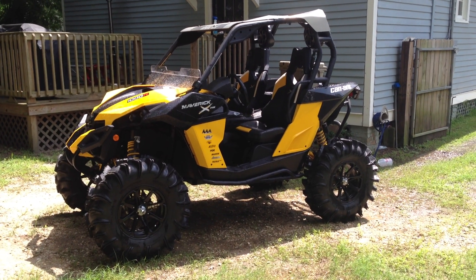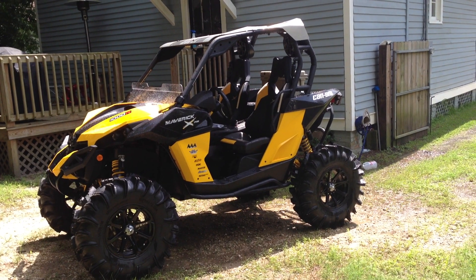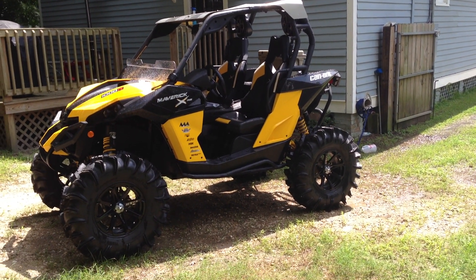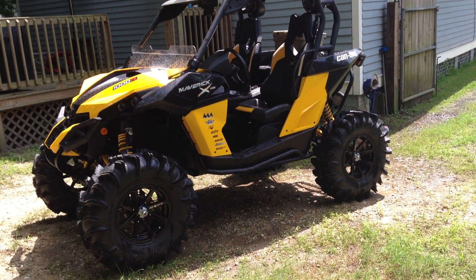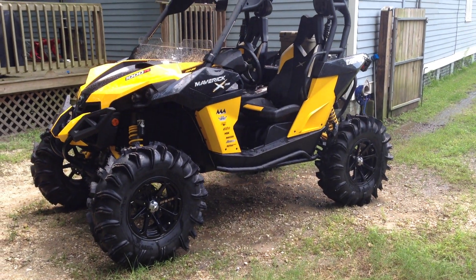This is a video of my 2013 K&M Maverick XRS 1000R. It's got a 4-inch lift kit on it, 34-inch Terminators on 15-inch M12 diesel wheels.